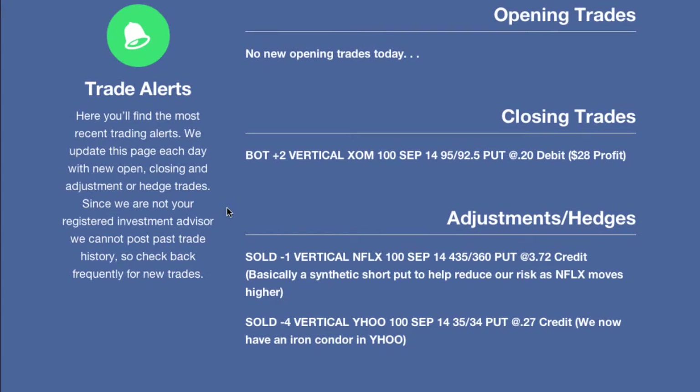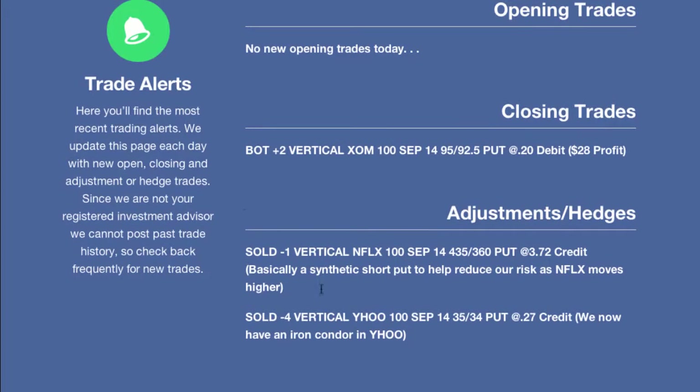We'll let Netflix work itself out and see where it goes over the next week or so before making any adjustments. Now the next adjustment is a very simple one that we've made a number of times before — our trade in Yahoo. We originally had a call credit spread in Yahoo, having sold a credit spread above the market assuming Yahoo would go down or implied volatility would drop. Now Yahoo is banging on the doorstep of our short strike on the top side, so we went back in and sold a credit put spread against that position to create an iron condor in Yahoo. We sold the 35–34 credit put spread, sold the 35 put options, bought the 34 put options, and took in a credit of 27 cents.